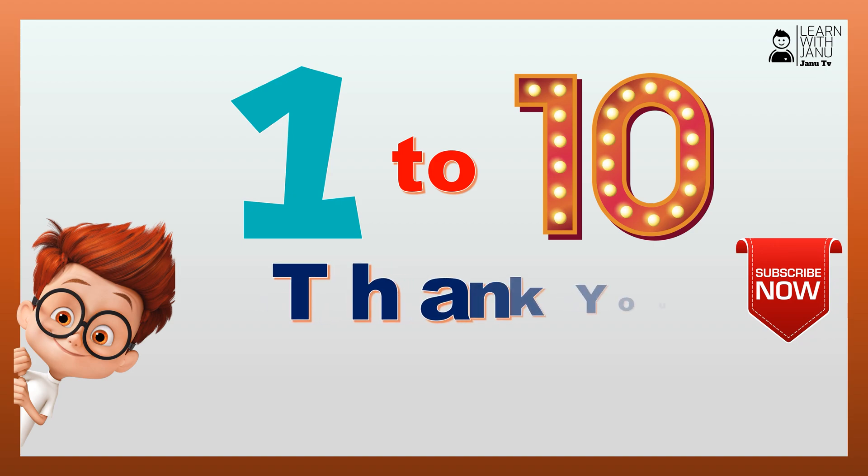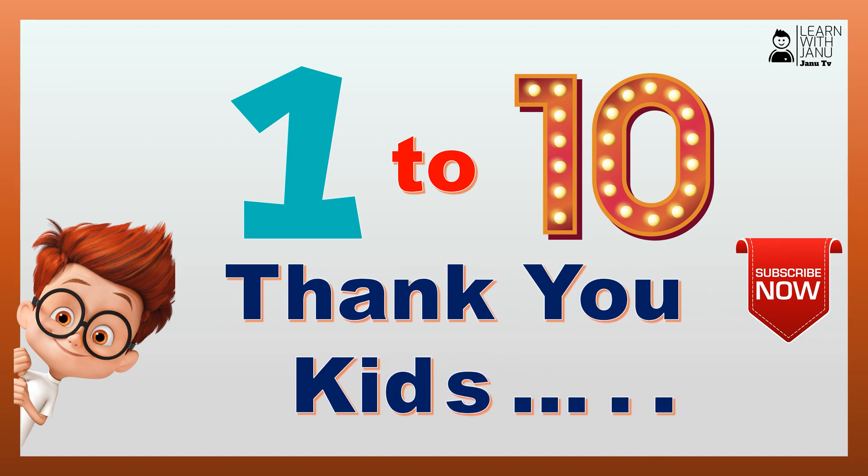Thank you, guys. Hope you like the video. Click subscribe for more videos. Bye-bye. Bye-bye. Thank you.